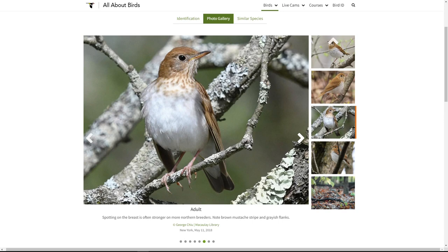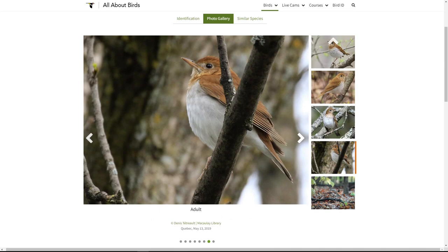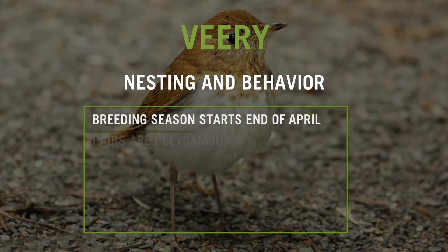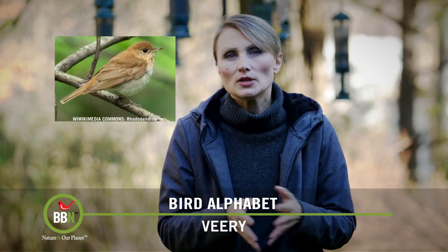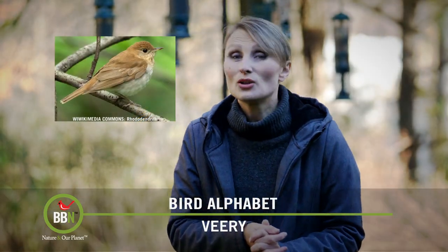Females build nests on the ground or very close to the ground but in thick vegetation. She normally has one brood per season, four eggs on average. The colors of the eggs are very pretty — just like the robins', that bluish and greenish color. Both parents feed the young, but males have also been seen bringing food to multiple nests at the same time. Cowbirds use veeries' nests to dump their eggs, and veeries actually tolerate them.